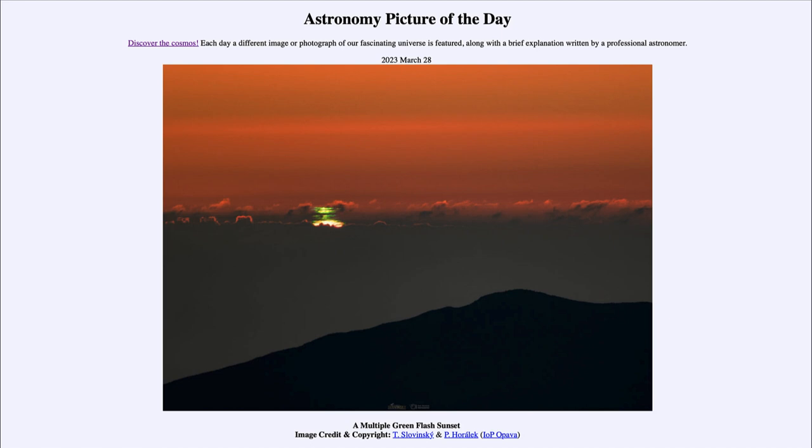We see the sunset — we can just barely see the sun starting to dip down there — and up above it we see a number of green lines. This is what is known as the green flash, which people have seen but was really not even known if it was true until relatively recently.